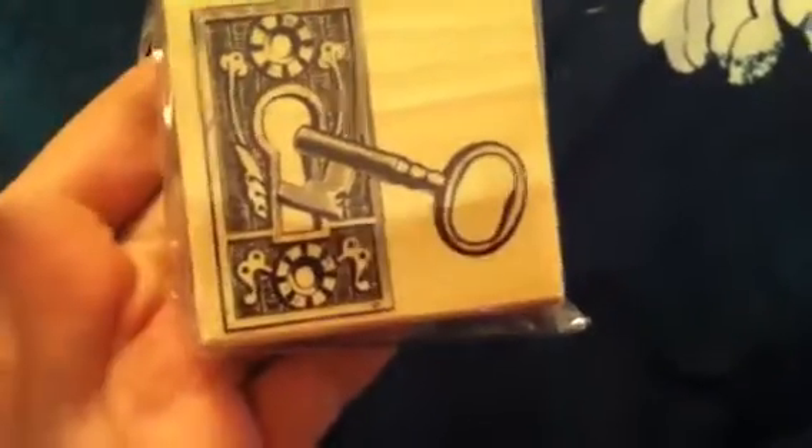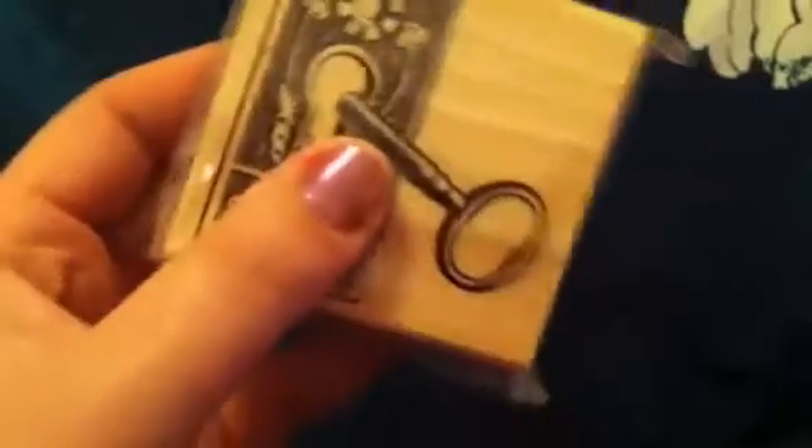And then they had restocked all of the dollar bin stuff. I only got one of the stamps, but they had some really cool stamps out. So this is the one that I got — the key in the keyhole. They had really cool dollar bin stuff. I had to control myself. Tons of bossa boxes, tons of new stamps, really cool stuff.